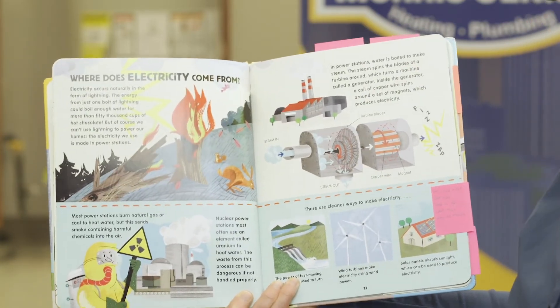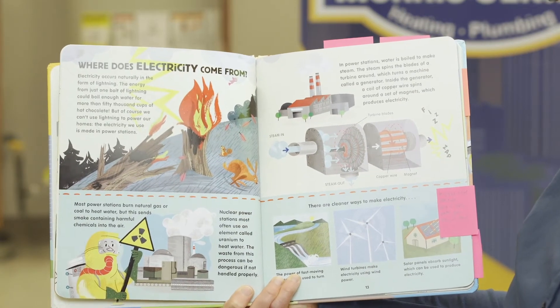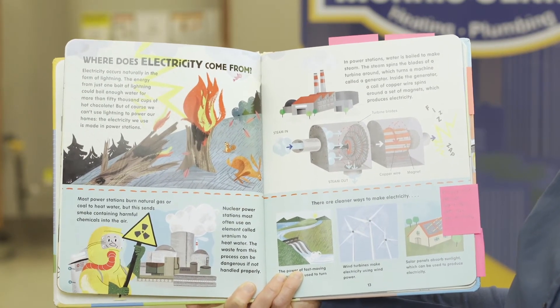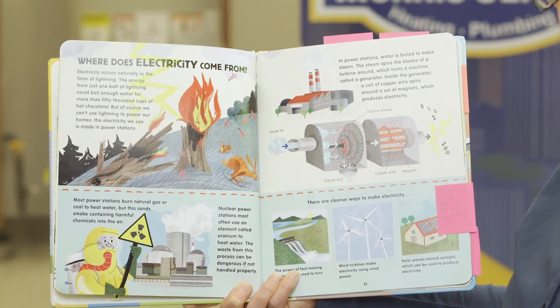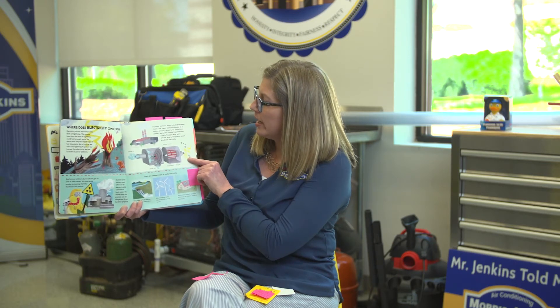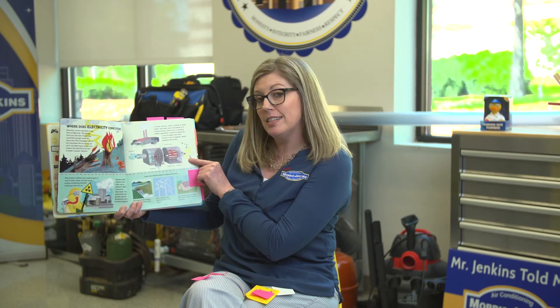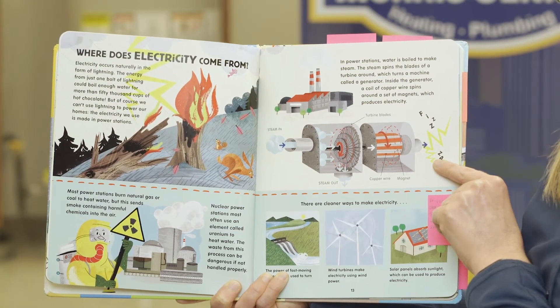In power stations, water is boiled to make steam. The steam spins the blades of a turbine around, which turns a machine called a generator. Inside the generator, a coil of copper wire spins around a set of magnets, which produces electricity. Here's another text feature the author put in this book — it showed us a diagram of a turbine and what happens inside that turbine. I needed to know a little bit more about a turbine, so I took some time and did some research. Maybe you should too if you want to learn more about a turbine.